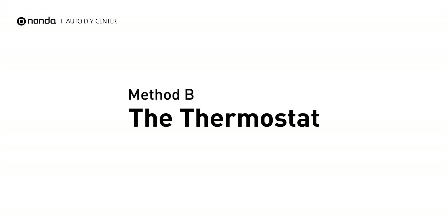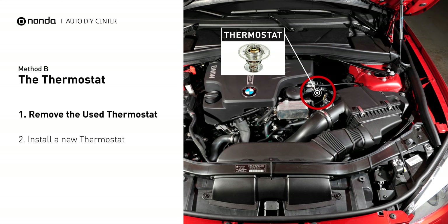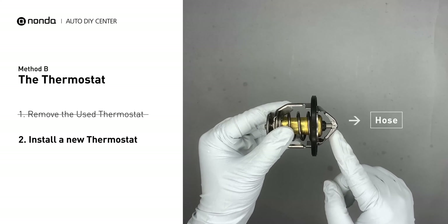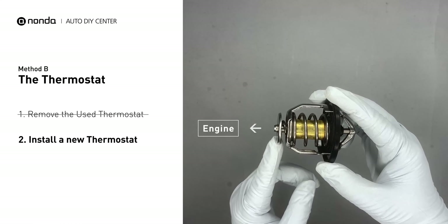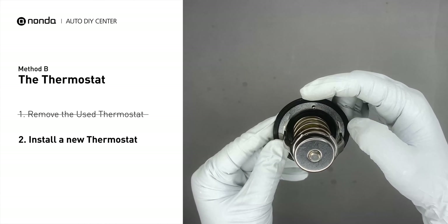Method B: the thermostat. In most cars, the thermostat is placed near the water pump on the cylinder head. First, carefully remove the thermostat from the engine — the engine has to be cool before attempting this process. Then install a new thermostat. To install it correctly, make sure the short end goes toward the hose and the deep end goes towards the engine. When you install it back, make sure the jiggle valve is pointed straight up to the top of the engine so the air can get through the system.